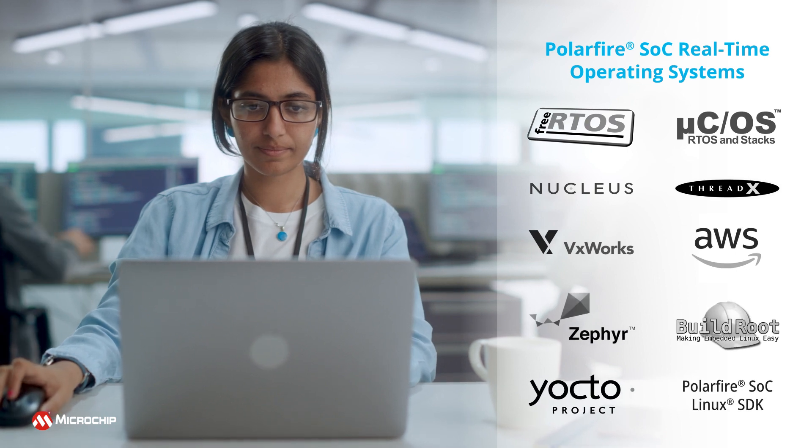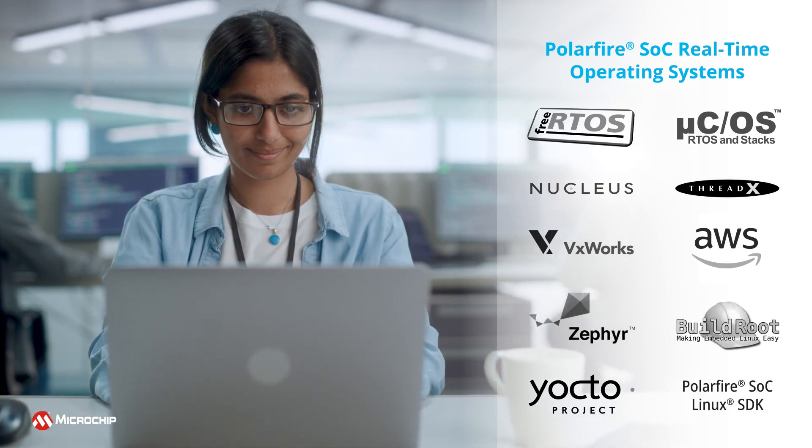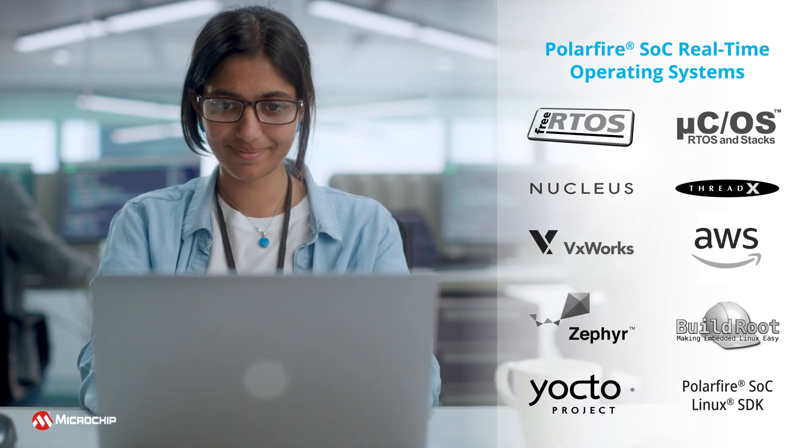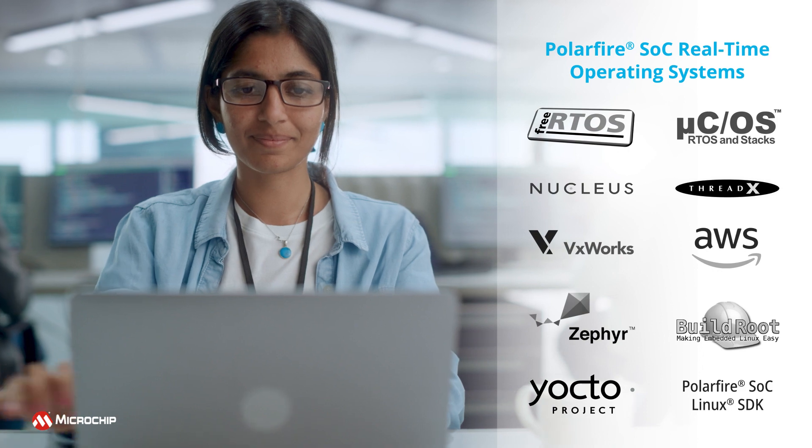The PolarFire SOC and the smart embedded vision platform offer you the choice of rich operating system-based real-time edge compute with large 2-megabit memory, or mixed real-time OS support.